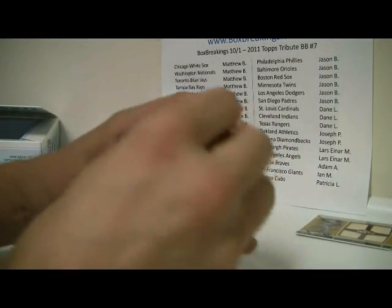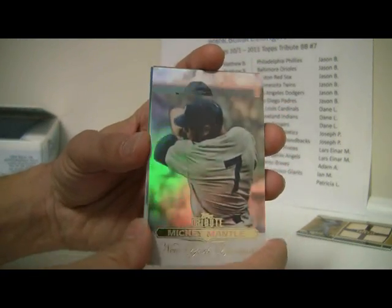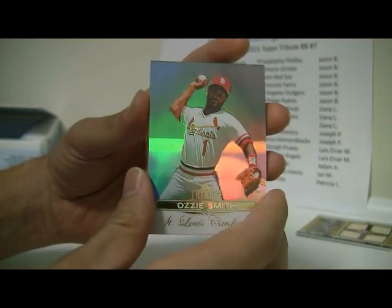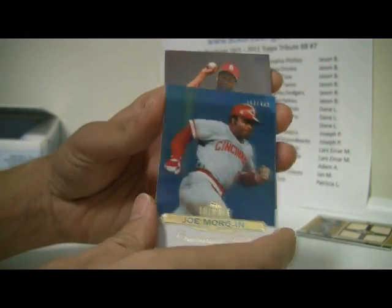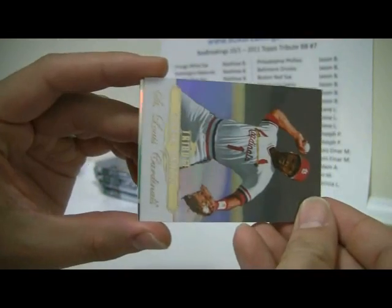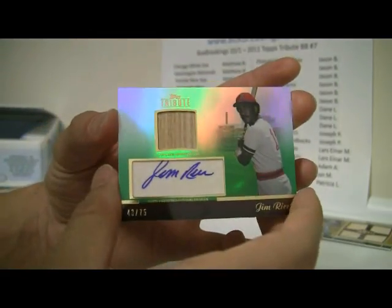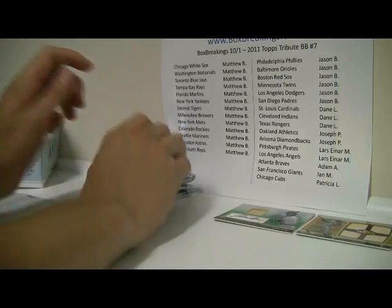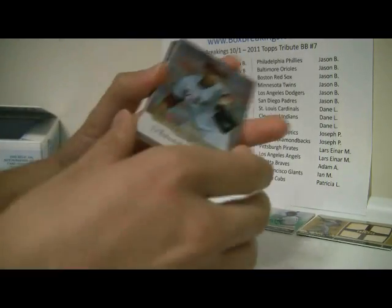The next pack has Mickey Mantle on top, then Albert Pujols — a couple of Cardinals back to back. Ozzie Smith is next. The last card in the pack is going to be for the Reds — 161 out of 199 — a Joe Morgan. And the hit this time is going to be a nice autograph: Jim Rice. So finally the Red Sox are able to hit something. Auto Relic, number 43 out of 75. So the Red Sox will go to Jason B. again — looks like Jason is having a good break today.